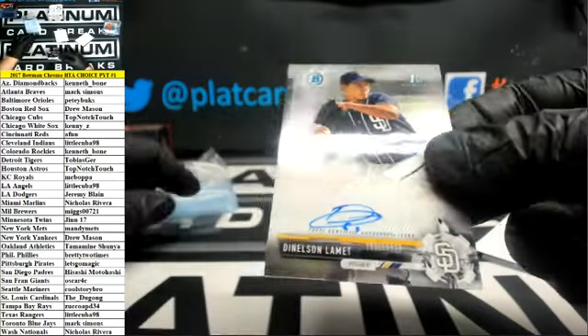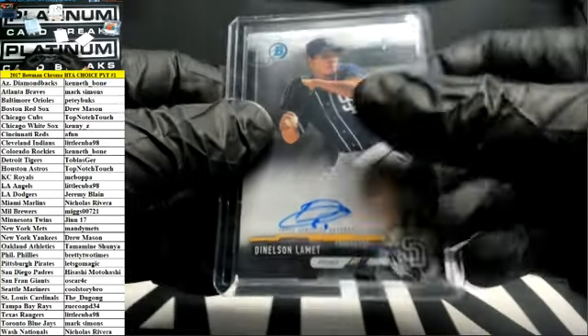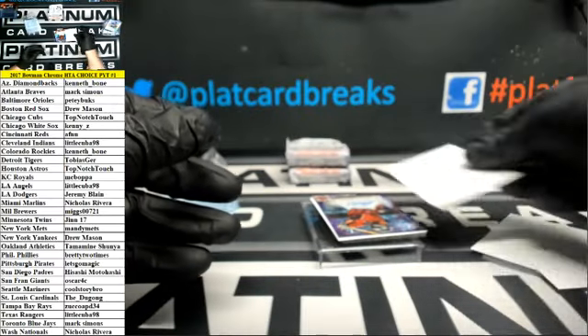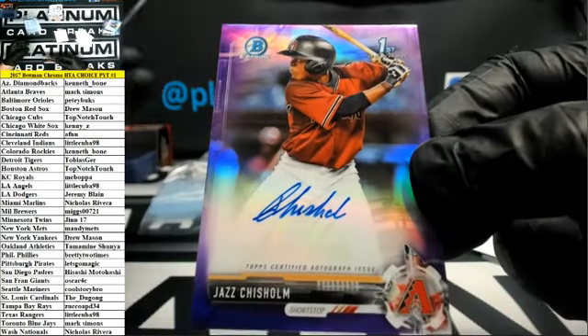Dinelson LeMet, San Diego. I love Bowman, Jotty. Josh Spores Refractor Auto for the Dodgers. And another Chisholm for the Diamondbacks — Purple. Triple duped.